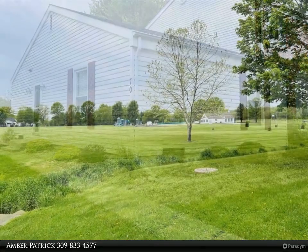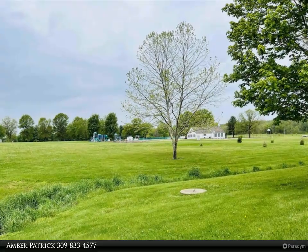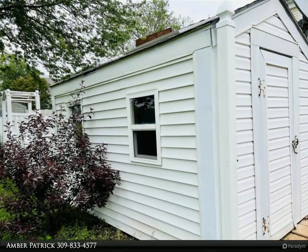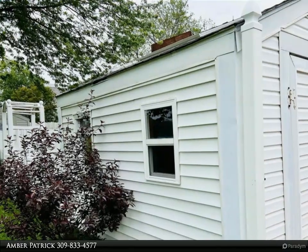Move in ready 2 bedroom, 1 bath townhome. Being in this community you get access to the pool, clubhouse, playground, etc. Your HOA goes towards lawn and snow removal — easy living. You have great views of the large open area from your deck.